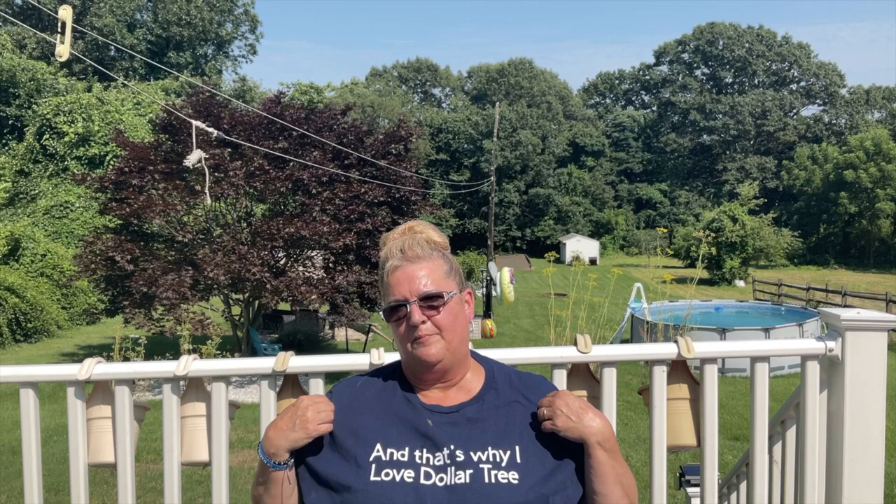That is it for all of my Dollar Tree haul! This shirt I'm wearing is from my sister who lives in Florida — she made them up for us when we visited last February. All of this is why I love Dollar Tree! Until next time, stay well and have fun — love you, bye!